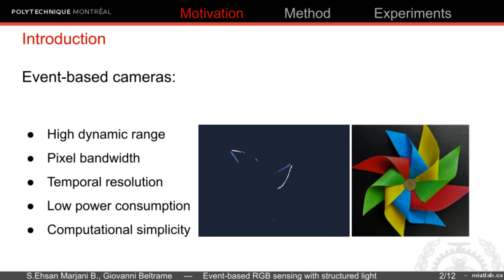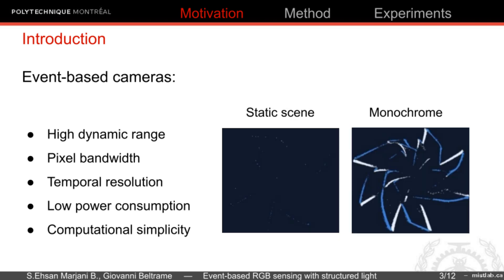they are beneficial for vision-based projects in challenging lighting conditions and they can detect fast movements with their microsecond response time. However, they only detect changes in light and do not show static or slowly moving objects. Also, the high resolution versions are monochrome.